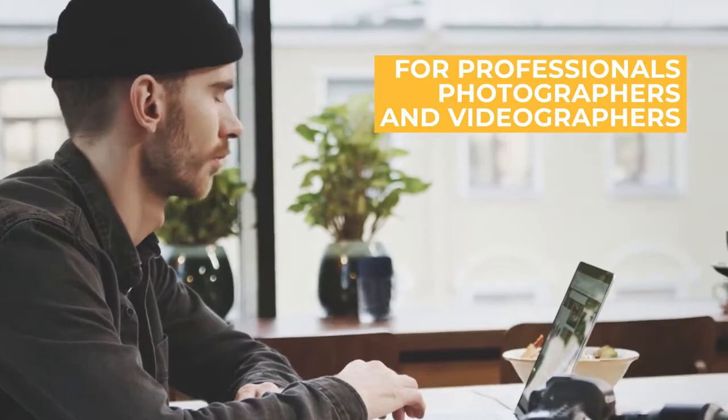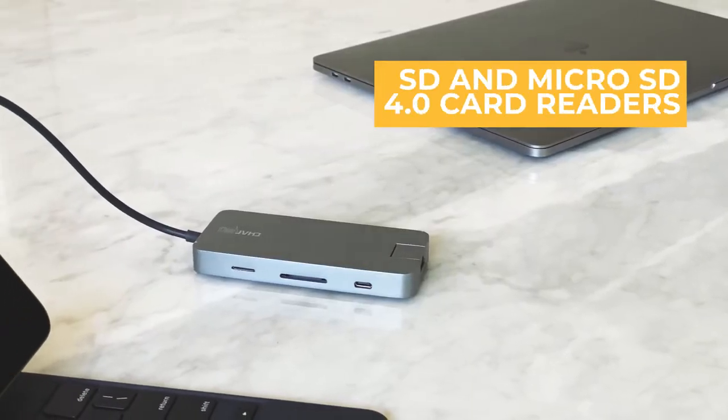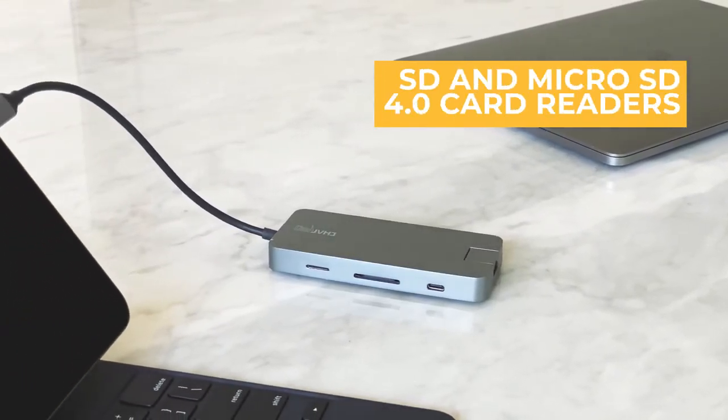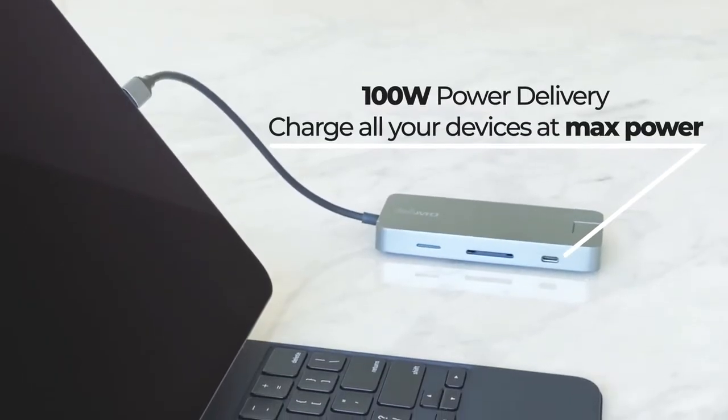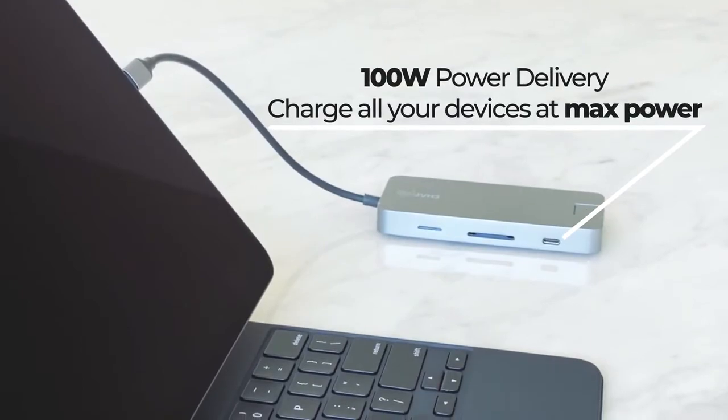With professional photographers and videographers in mind, we implemented the fastest SD 4.0 card reader and micro SD 4.0 card reader available. Featuring 100 watts of power delivery to fully charge any device.